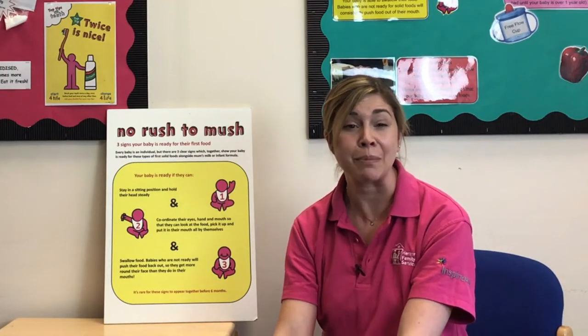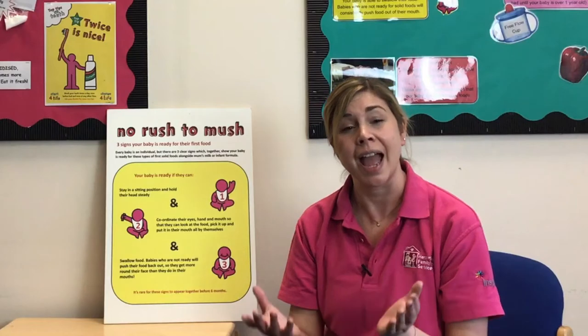One of the main reasons we look to start solids at around six months is that your baby's iron stores are starting to deplete. Babies are born with a store of iron, and around six months those stores begin to run low. This is a perfect time, alongside those key developmental signs, to introduce solid foods. Baby can join in at the table, enjoy family mealtimes, explore different tastes and textures, and share those experiences together as a family.